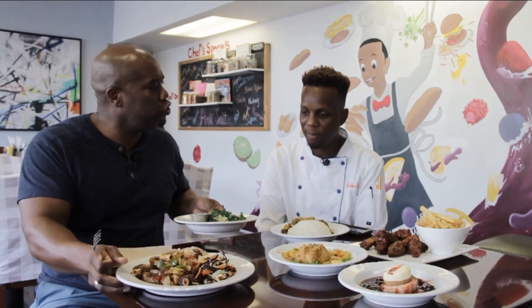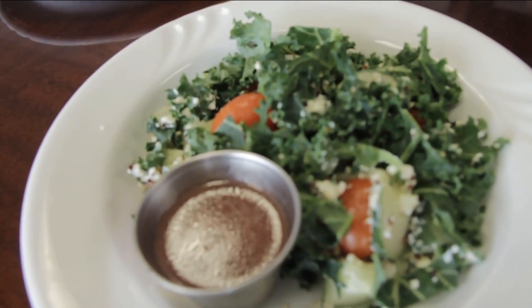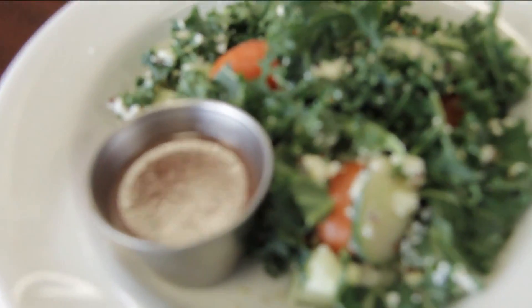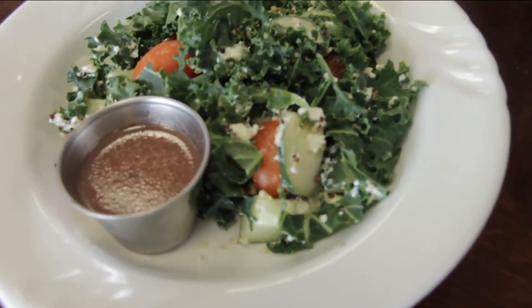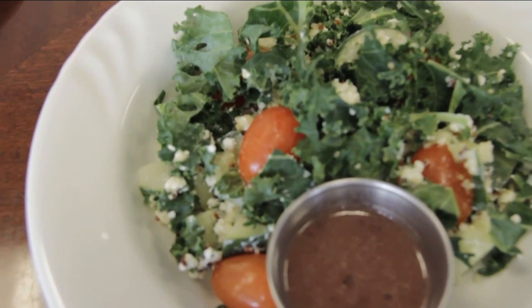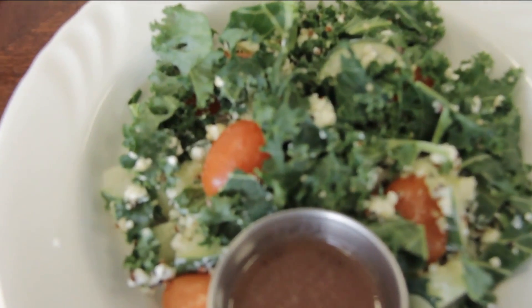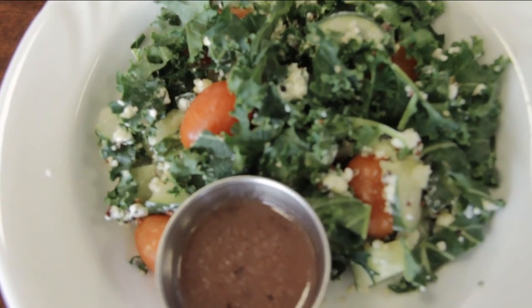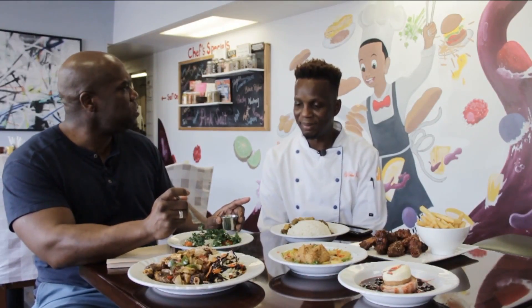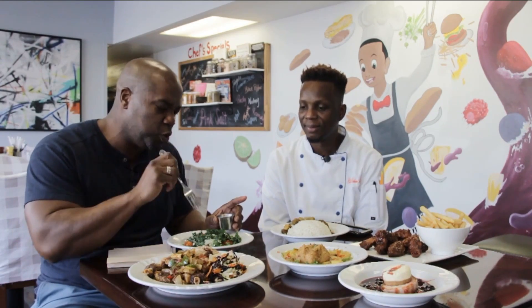This kale salad you can actually dress up with chicken and shrimp — you can add a protein to it. We give people the choice of chicken and shrimp if they want to add a protein. The vinaigrette is a house-made vinaigrette — a little yummy. What flavor is that? So it's a balsamic fig. I've never had balsamic fig dressing before. That is really tasty. The kale is super crisp, because you know a lot of places you go sometimes it's a little soft, but this is super crisp.